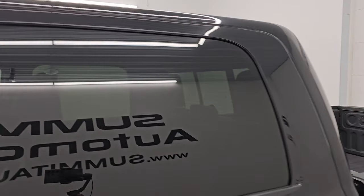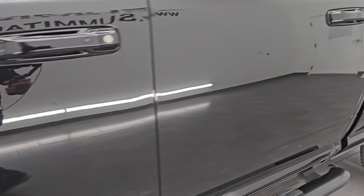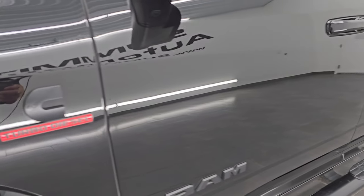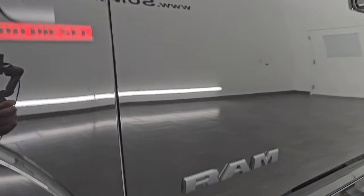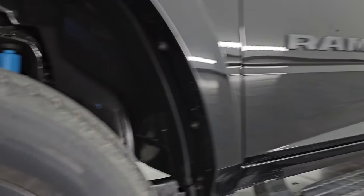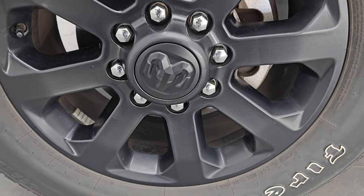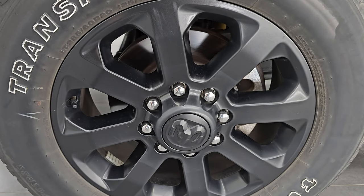Diamond Black Crystal Pearl color, paint code PXJ. I shoot all my videos in 4K. If you like the video, subscribe to the YouTube channel and click the bell notifications to get updates on the videos I do each and every day, as well as having access to one of the largest catalogs of vehicle and heavy-duty truck walk-arounds on YouTube. Stay current on our ever-changing and vast heavy-duty truck inventory here at Summit Auto so you do not miss out on gems like this one.